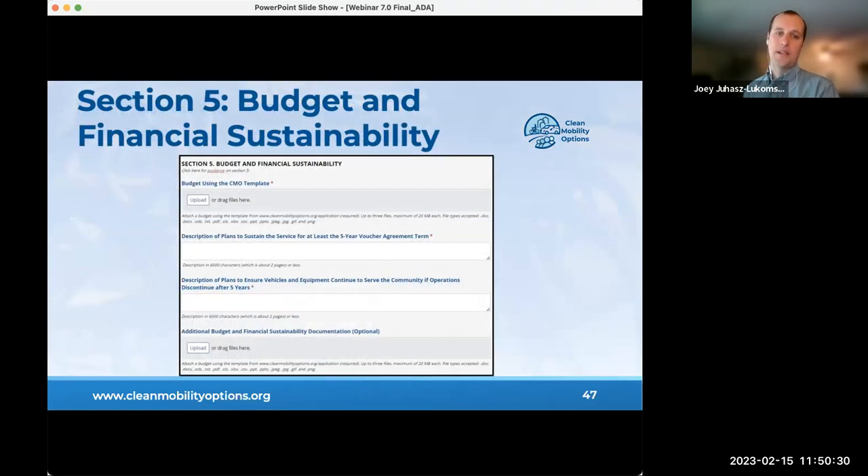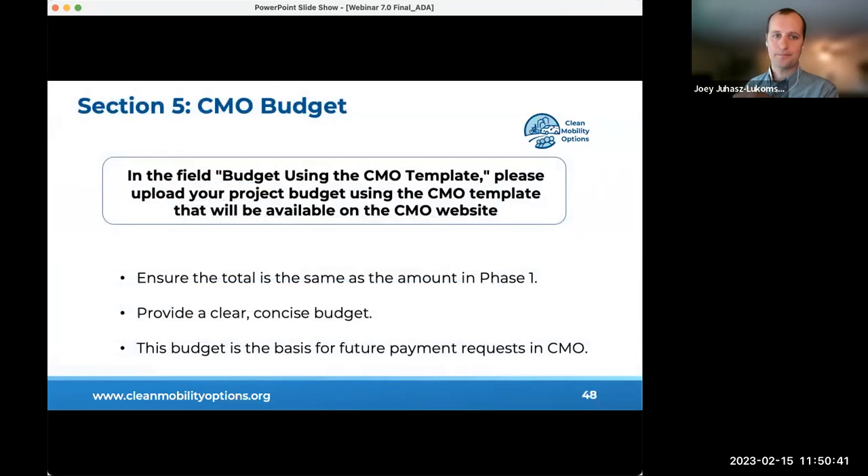Section five covers the budget and financial sustainability. In the Budget CMO Template field, upload your project budget using the CMO template available on the CMO website. The budget summary total must be consistent with the amount requested in phase one. The budget must describe total estimated project costs during the five-year voucher term, itemized by cost components. It should be clear, concise, and reasonable, and will become the basis for future payment requests.